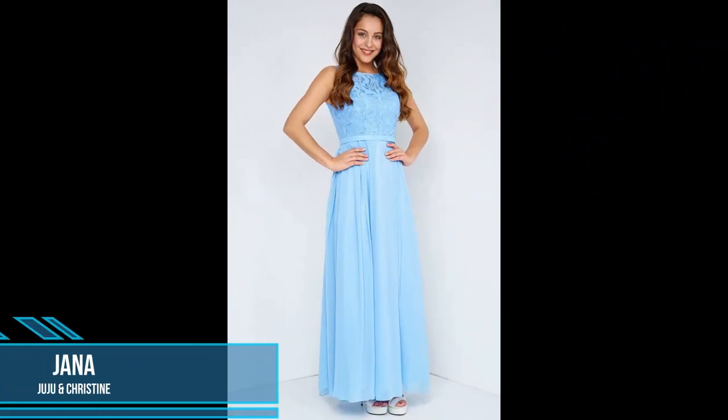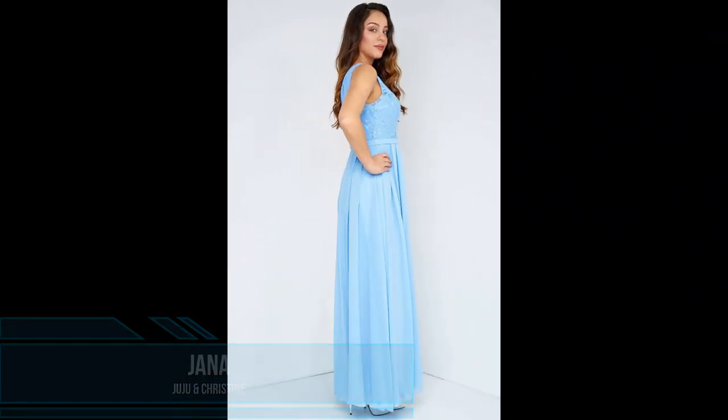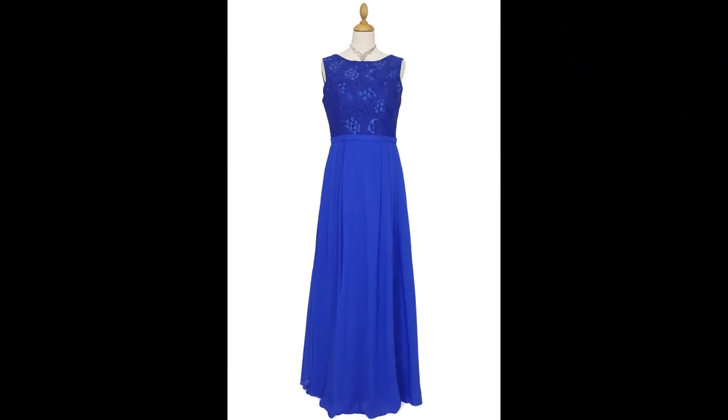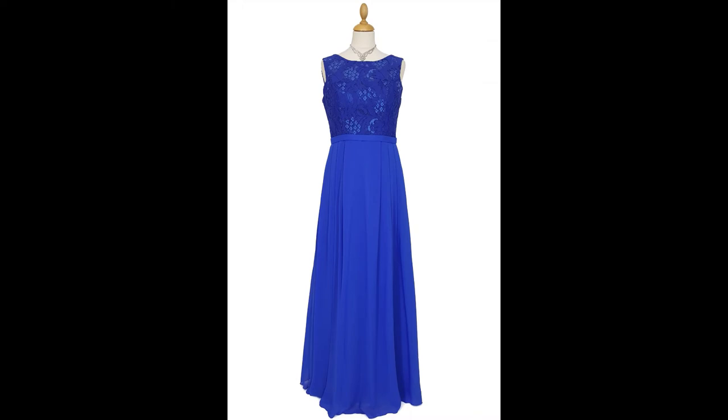Our next dress is this elegant evening dress Jana from Juju and Christine in various colors and sizes. This light and young evening dress is worked in three layers with a charming chiffon in the skirt area. On top is a light transparent chiffon fabric, below a silky shiny satin fabric and an opaque petticoat.